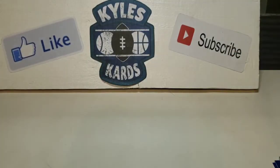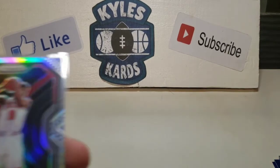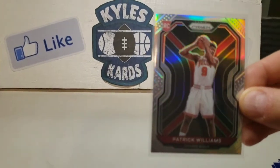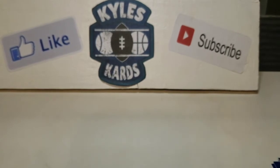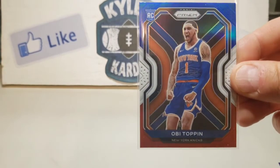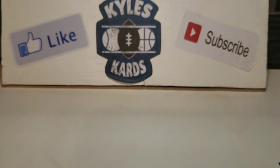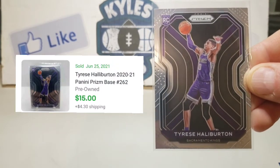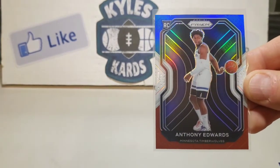Wow, other than hoping to get a LaMelo, we did really, really good. So I did some quick sleeving. In cello pack number one we pulled a Patrick Williams silver Prism — nice looking shot of him there. That was actually our second cello, and we pulled a rookie Obi Toppin red, white, and blue hit. Going to our first cello, we got a base Tyrese Halliburton — one of the top rookies in this year's class. And then the big banger, we got red, white, and blue Ant-Man, Anthony Edwards.